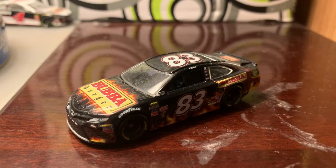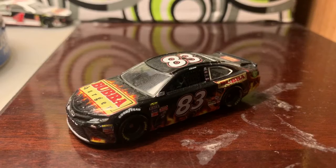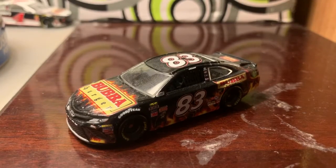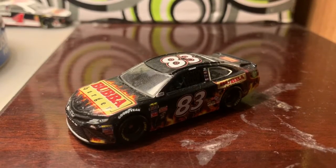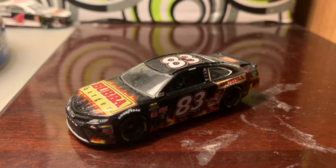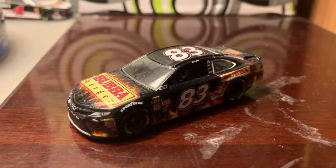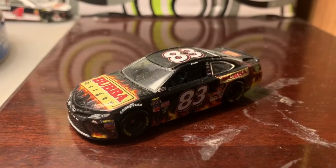What's going on guys, this is Chase Fan Number Nine here and I'm coming at you with another diecast review. In this video I'm going to be taking a look at Corey LaJoie's 2017 number 83 Bubba Burger Toyota Camry. This is my second Corey LaJoie diecast I have from 2017.